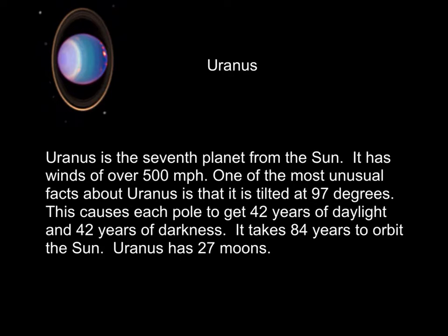Uranus is the seventh planet from the sun. It has winds of over 500 miles an hour. One of the most unusual facts about Uranus is that it is tilted at 97 degrees — the Earth is tilted at 23.5 degrees, but Uranus is tipped almost completely on its side. This causes each pole to get 42 years of daylight and 42 years of darkness. It takes 84 years to orbit the sun, and Uranus has 27 moons. All of the gas giants have lots of moons — that's one of the key characteristics they all have in common.